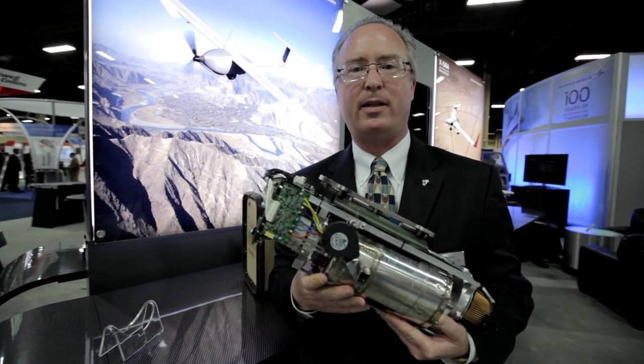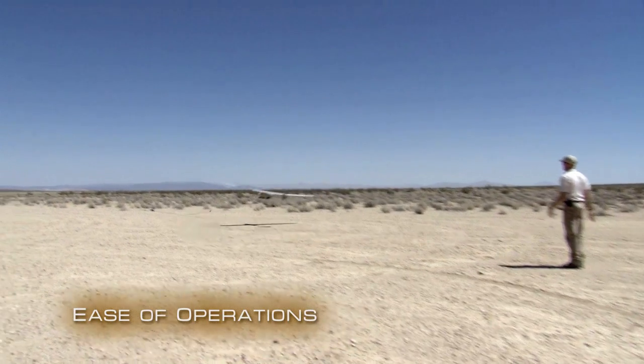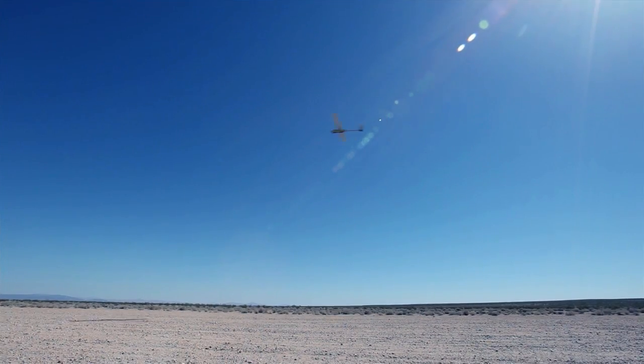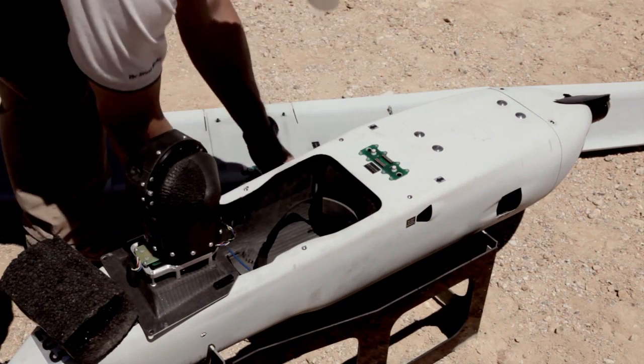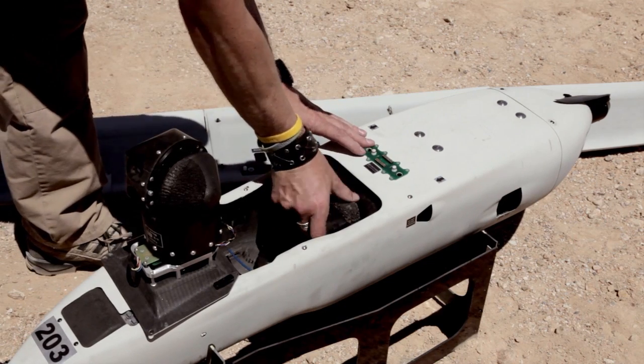That's a tremendous increase in endurance. We were looking for a way of taking the Stalker and having it fly for many days, if possible, to take it to a new level of ISR capability in a small UAS. So we developed, in conjunction with a company named Laser Motive that won the NASA XPRIZE with beamed energy, a version of the Stalker that we flight tested that is able to fly for several days.